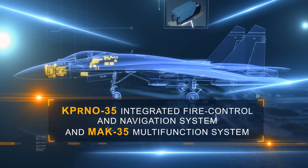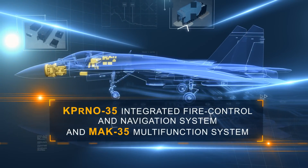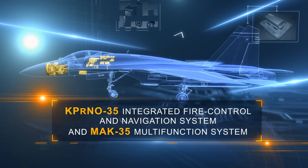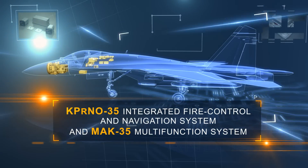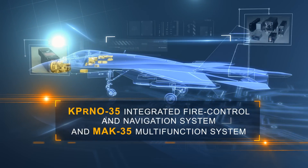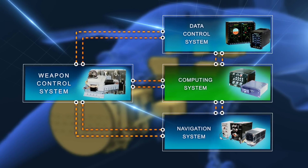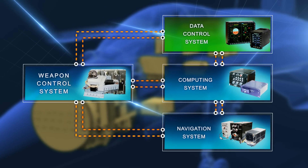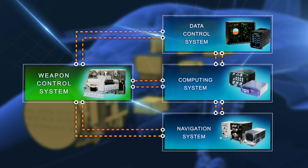The KPRNO-35 Integrated Fire Control and Navigation System and MAK-35 Multifunctional Hardware System, designed by RPKB, are included in SU-35 avionics. The system includes computing system, navigation system, data control, and weapon control systems.